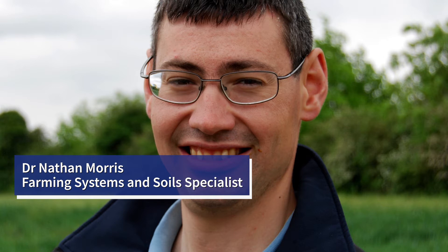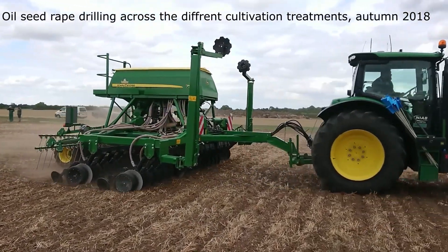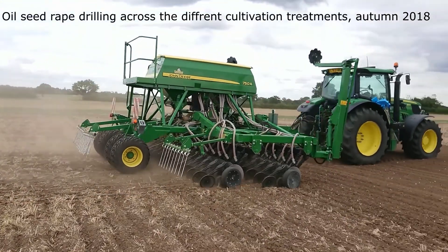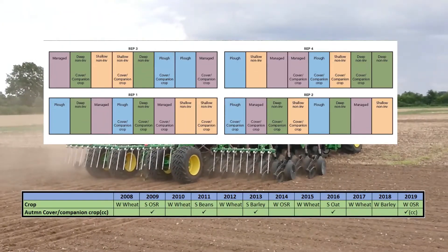The first study looks at cultivations. These include four cultivation systems: plough tillage, deep non-inversion tillage targeting 20 centimetres, shallow non-inversion tillage targeting 10 centimetres disturbance, and a managed approach, which is one of the above depending on the conditions. In addition to this, a stubble or autumn cover crop sown ahead of the spring crops is also investigated.